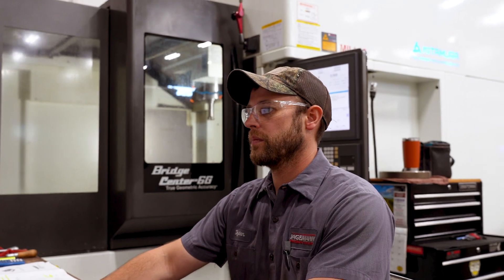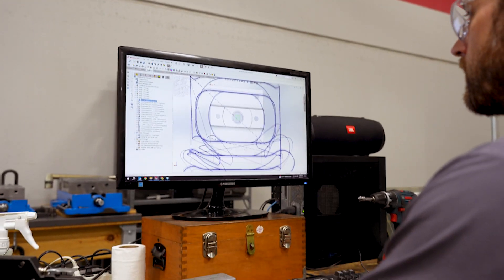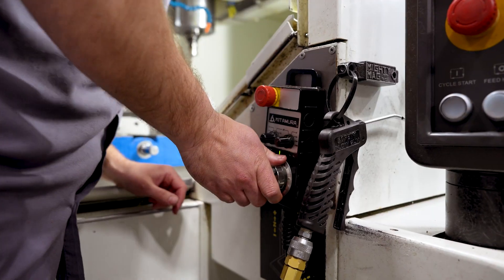What's required for the tool room job is just knowing that you're not going to work on the same thing every day, and some days are more challenging than others. But at the end of the day, it's a good experience.